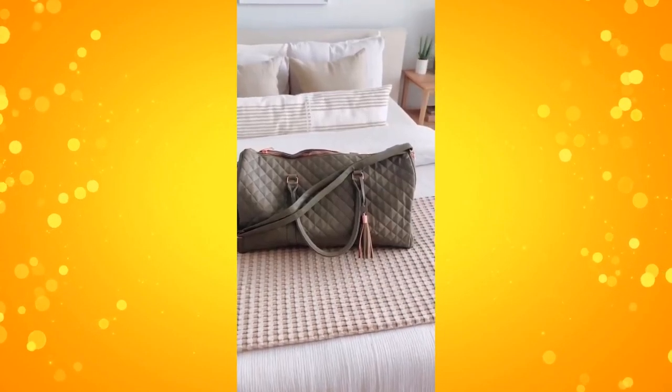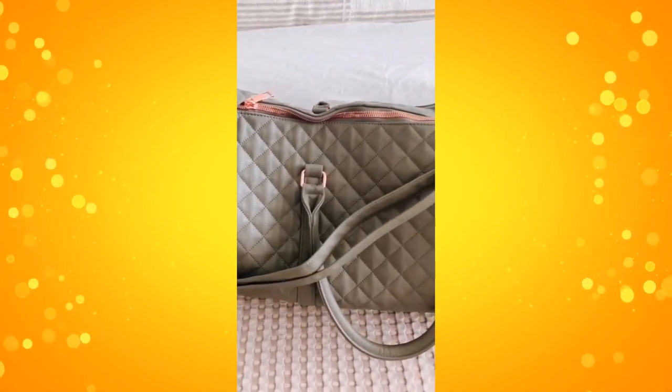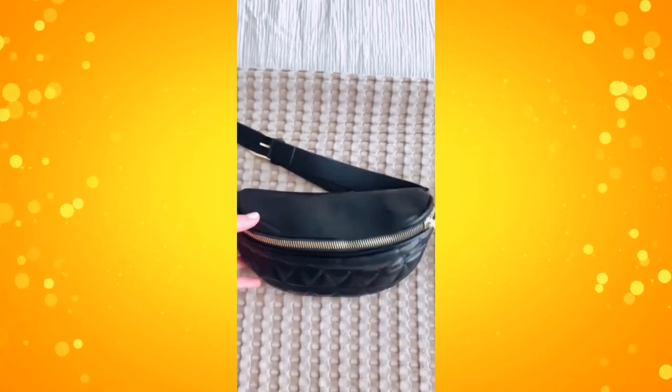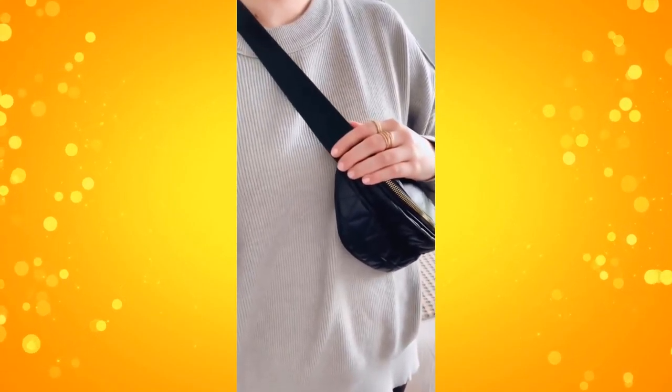Travel bags from Amazon that I've been loving. First is this quilted leather duffel bag. You can fit so much in here, and it comes in six colors. Next is this fanny pack that you can adjust to wear over your chest or waist, and is so convenient for traveling.